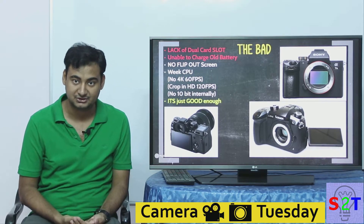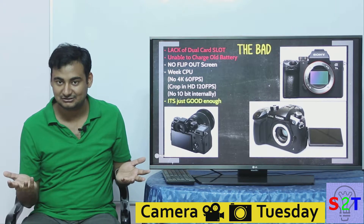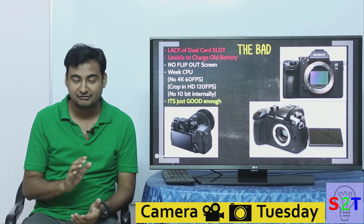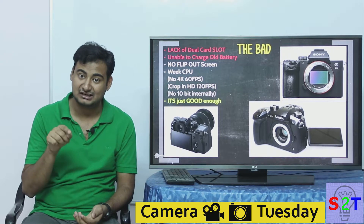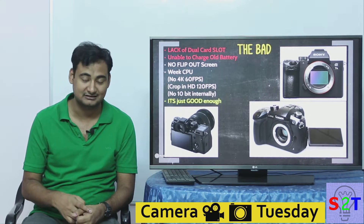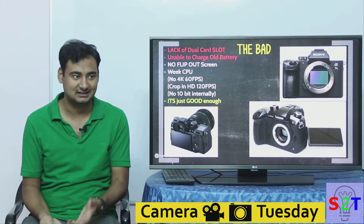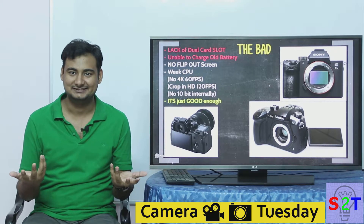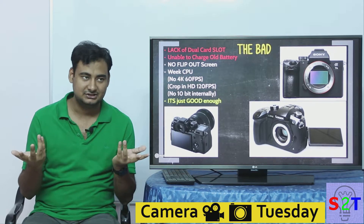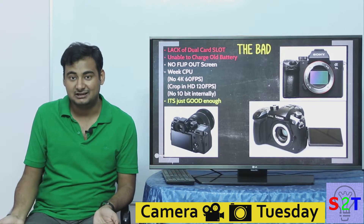People say XQD cards don't fail that much — but it only has to fail once and you'll never want to touch that camera again. Some compare it to cinema cameras, but those have live high-quality output recorded to servers, not just one card. Multiple card slots provide peace of mind and reduce the odds of losing footage. Second bad point: unable to charge old batteries. It charges via USB-C, but apparently the charge controller is in the battery, not the camera — meaning old batteries can't be charged. Third bad point: no flip-out screen.